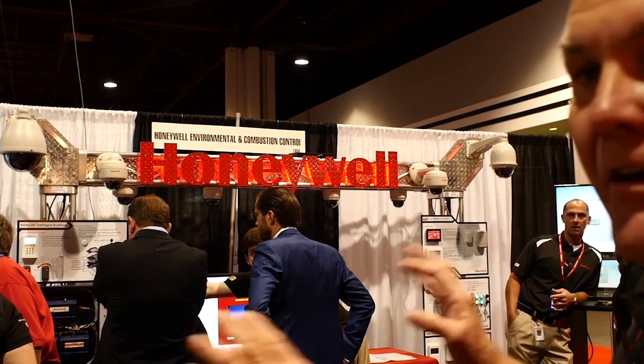As you can see here today, it is the hottest thing on the floor. It's the Niagara Framework, it's WEBS-AX, and it's bringing all those disparate proprietary systems into a single web-based experience. Let's go see what it's all about. Showcasing the Intelligent Building by Honeywell Environmental Combustion Controls, based around the Niagara Framework.